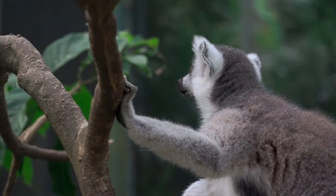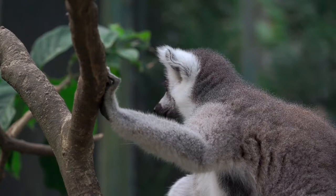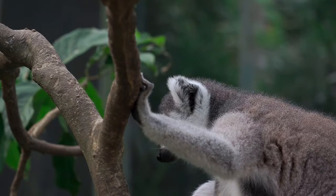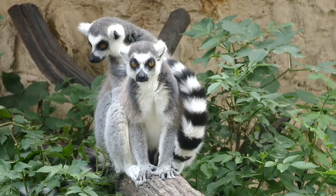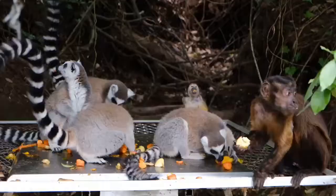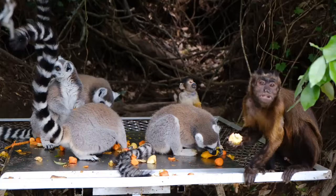The lesser mouse lemur, or gray mouse lemur, has reddish-gray fur and, as the name suggests, looks a bit like a mouse — it is one of the smallest lemur species. One very unique species called the aye-aye is a small brown creature known for its orb-like eyes and long prehensile middle finger, which it uses to dig grubs out of holes in trees and branches.